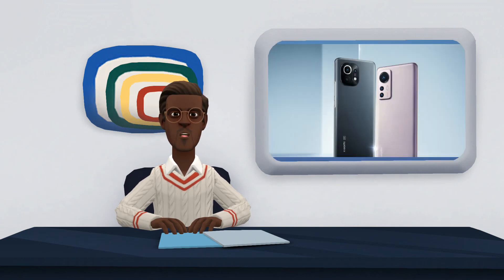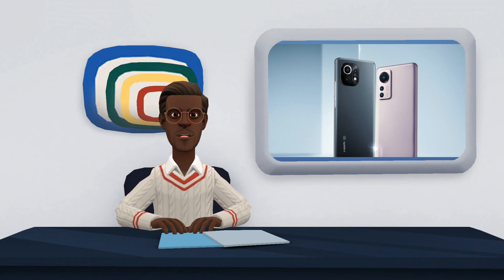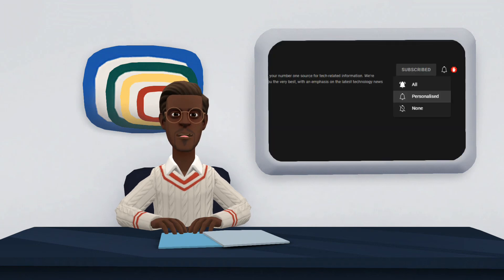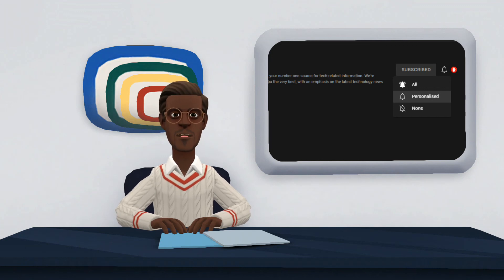Here ends our comparison of Xiaomi Mi 11 and Xiaomi 12. We hope you find it very useful. If you have any suggestions, kindly share with us in the comment section. Also, do not forget to like, share, and subscribe to our channel. Please click on the notification bell to turn on notifications so you are notified when new videos are posted. Thank you for watching.